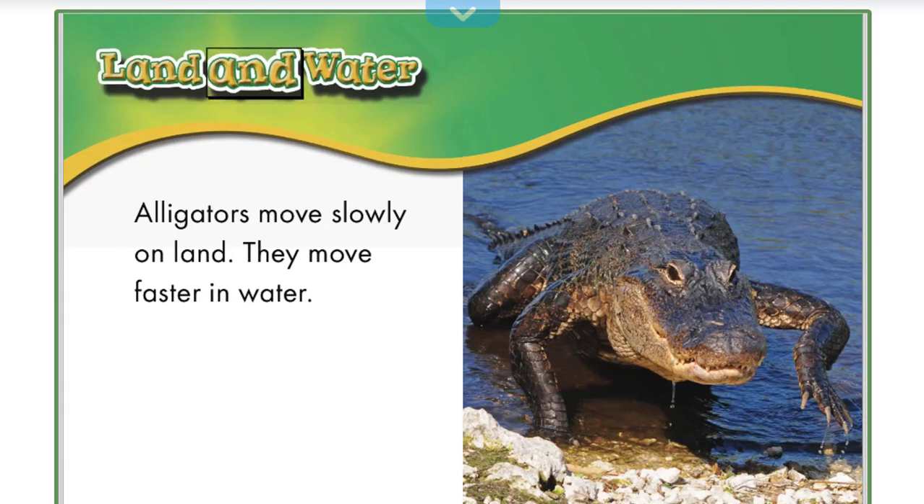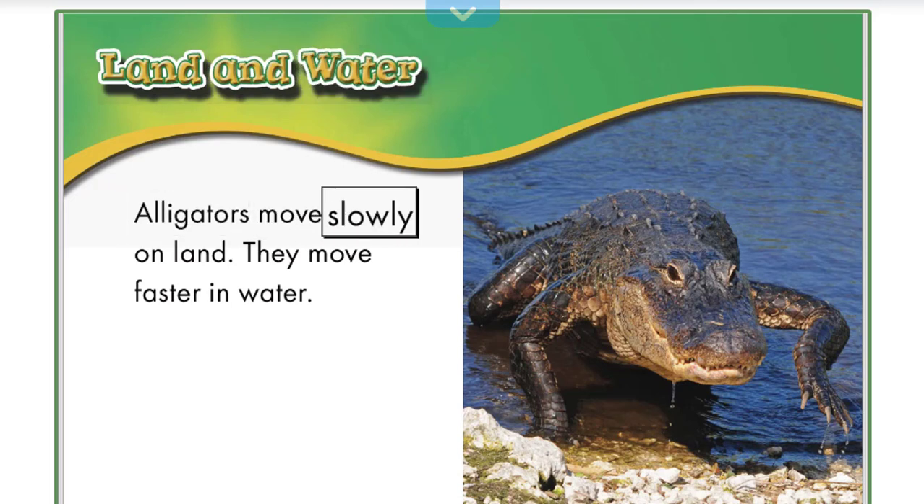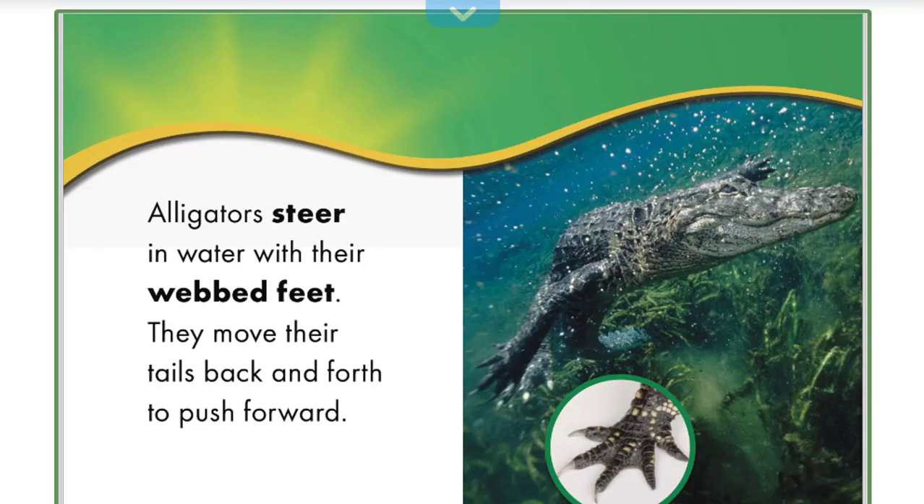Land and water: Alligators move slowly on land. They move faster in water. Alligators steer in water with their webbed feet. They move their tails back and forth to push forward.